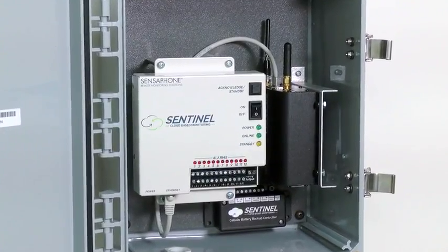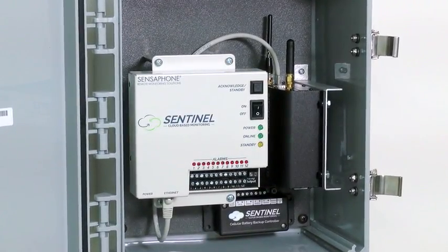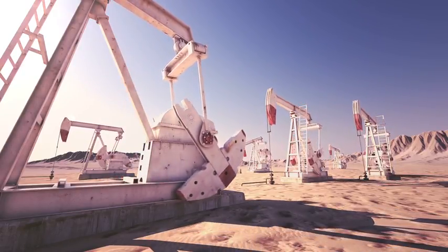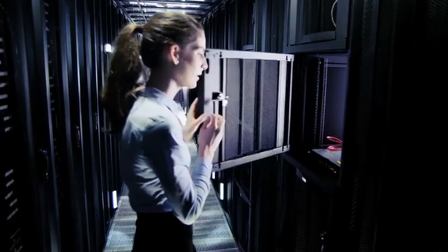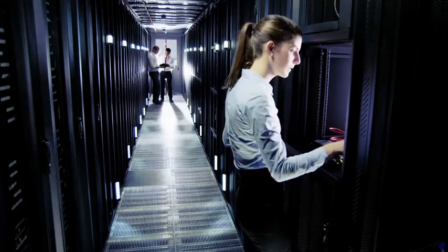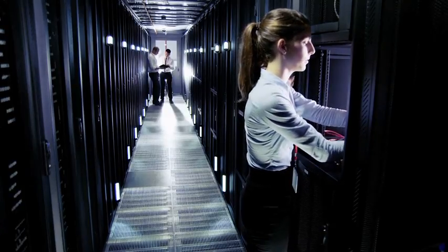That's why we created the Sentinel Remote Monitoring System. Now, keeping your assets safe is no problem, from an oil pipeline in the middle of a desert to a data center in the middle of a city. Sentinel works at virtually any location that has an internet connection or cellular service.